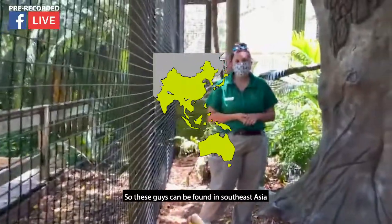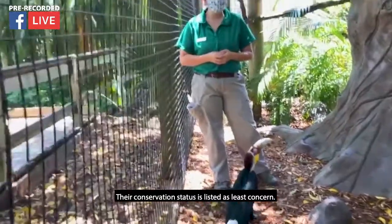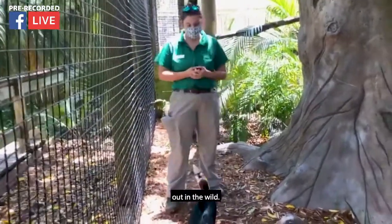These guys can be found in Southeast Asia. Their conservation status is listed as least concern, so they're not listed as endangered or anything like that. But they definitely do have some threats out in the wild.